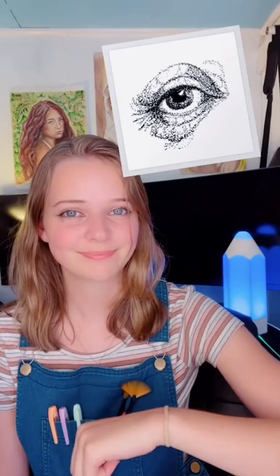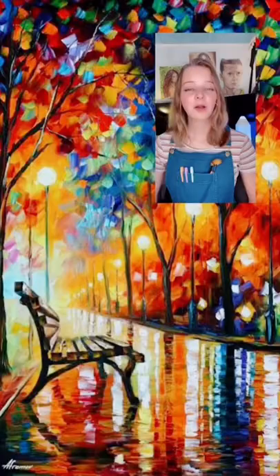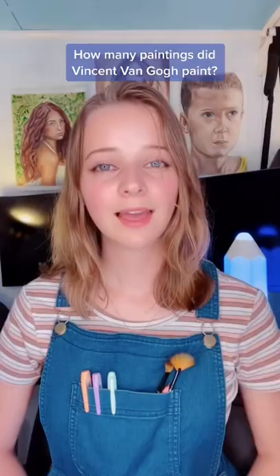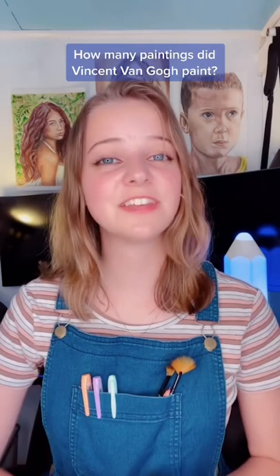The answer is stippling. Which artist is known for this famous style of palette knife painting? The answer is Leonid Afremov. How many paintings did Vincent van Gogh create in his lifetime? The answer is 900.